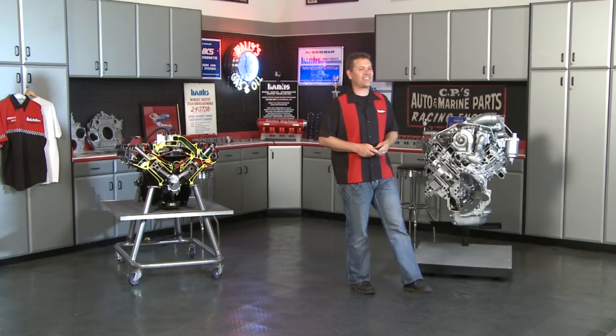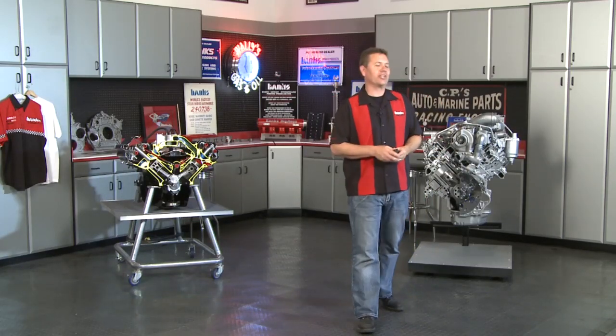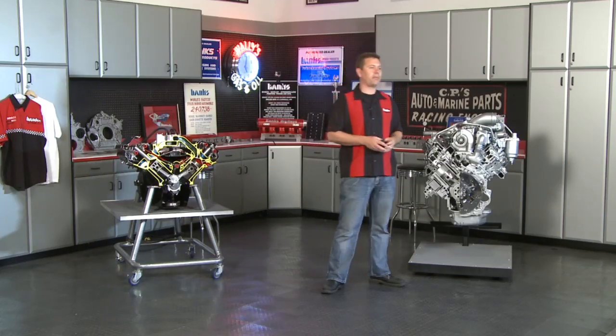Good evening, welcome to our Twilight Tech Talk. This is the first in a series of six events we're going to be doing during the Prolonged Twilight Cruise Night events. My name is Peter Tridy, I am the test group manager at Gale Banks Engineering.